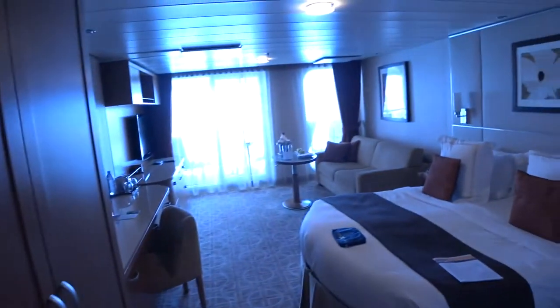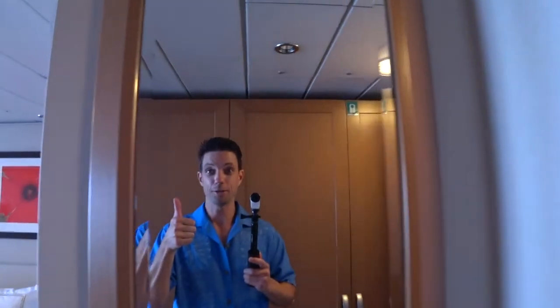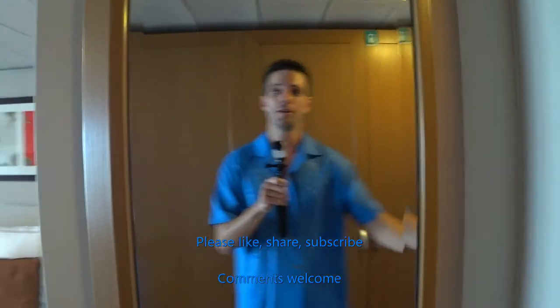We're looking at a Sky Suite on board the luxurious Celebrity Equinox. Hey guys, I'm Mike Lukens. Welcome to Affluent Journeys — that's my website, affluentjourneys.com.